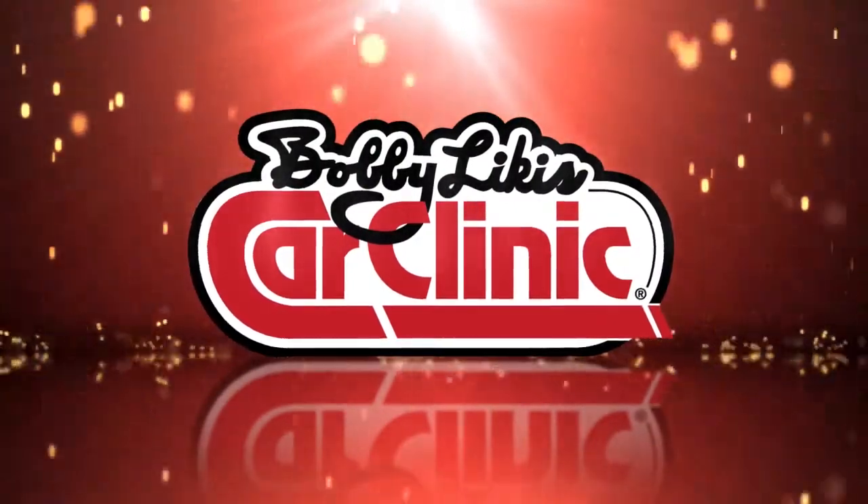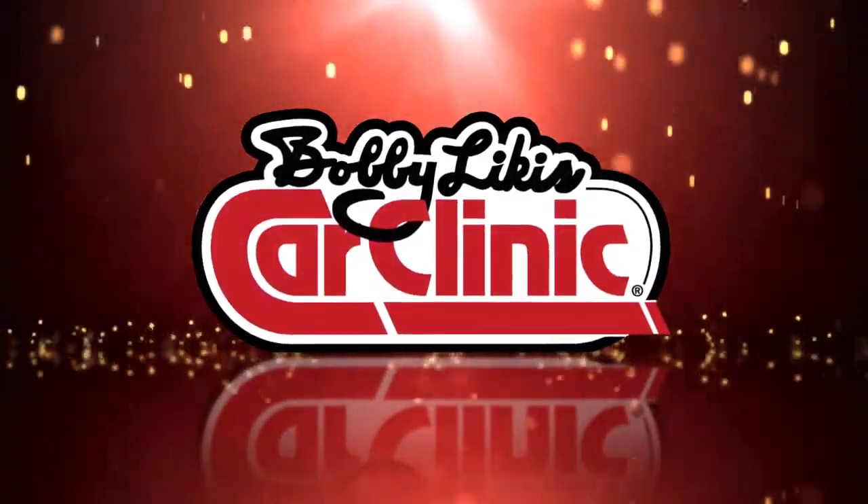And now, back to Bobby Likas Car Clinic, and your host, Bobby Likas. Ray, welcome. Thanks for holding. Welcome to Bobby Likas Car Clinic.